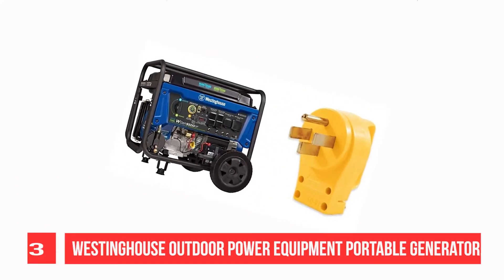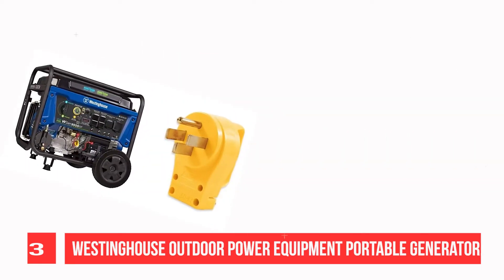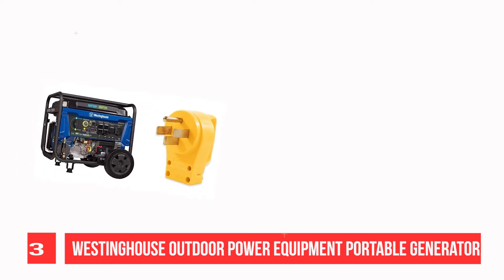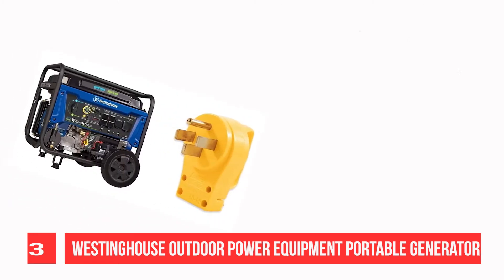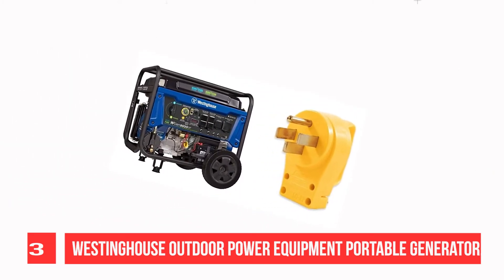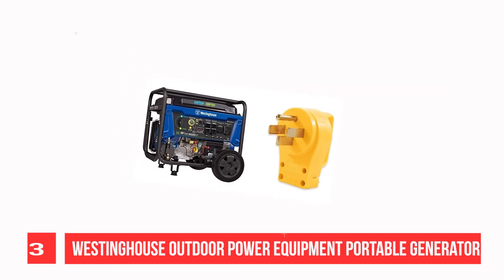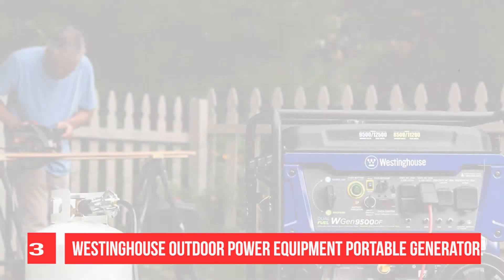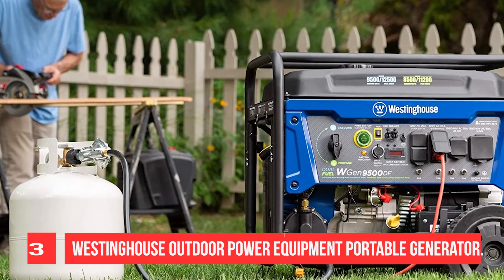Recommendation number three: Westinghouse outdoor power equipment portable generator. The Westinghouse WGen9500DF dual fuel portable generator produces up to 12,500 peak watts and 9,500 running watts. The WGen9500DF is a dual fuel generator that operates on gasoline or propane LPG. The heavy duty 457cc four-stroke OHV Westinghouse engine is constructed with a durable cast iron sleeve.